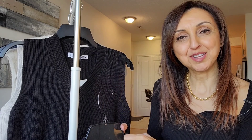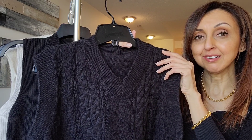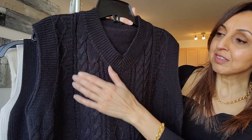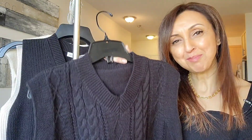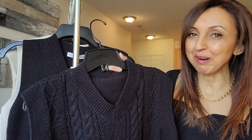The last vest I'm going to share with you is this black v-neck vest from Shein, and it's a little bit oversized — this is a size small. It has a cable knit design on the front, and you'll be quite surprised that I'm actually going to style this as part of a loungewear outfit.